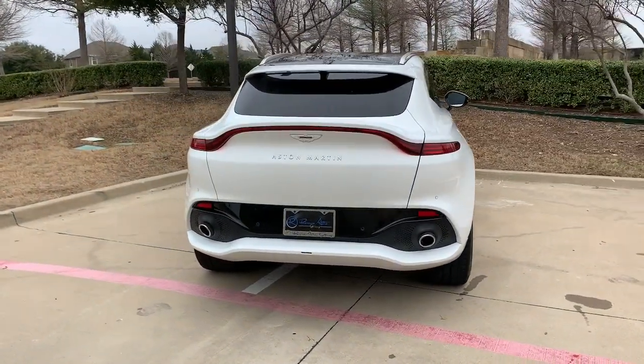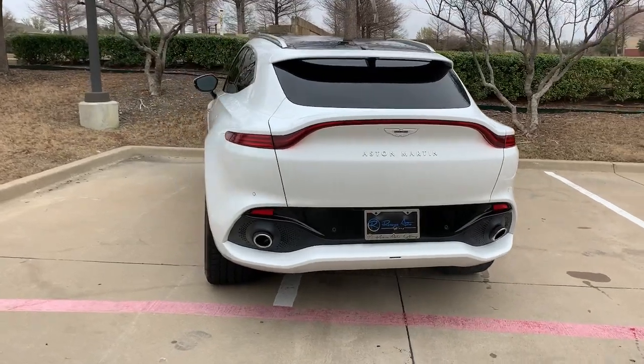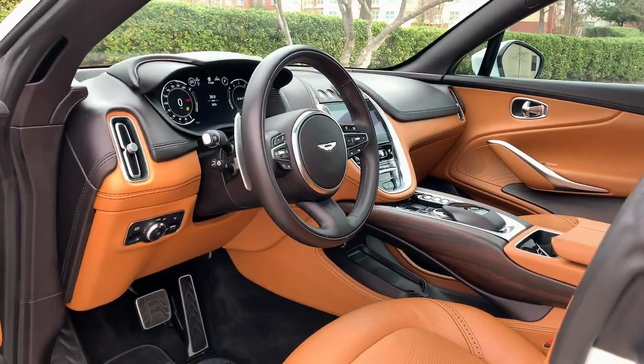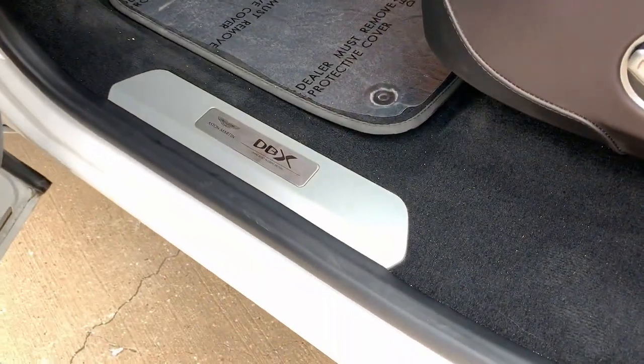Potent performance meets rugged capability in this stunning DBX. See for yourself when you take it out for a test drive. Our professional staff looks forward to giving you excellent service.